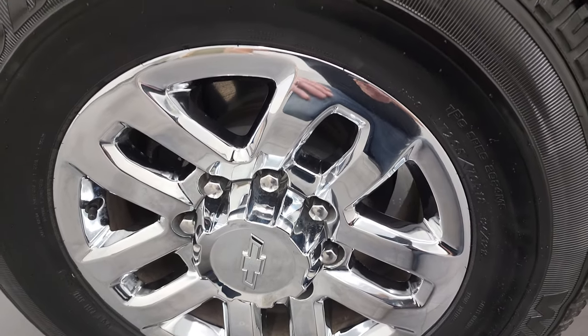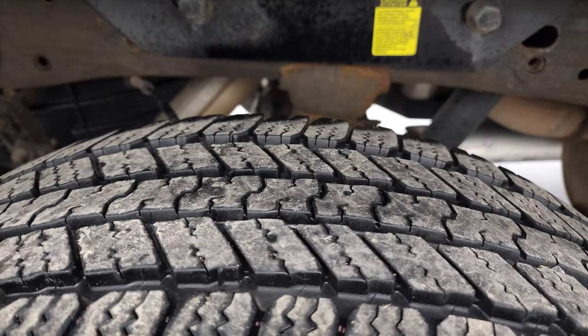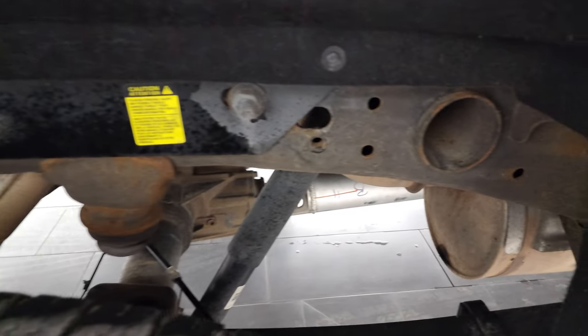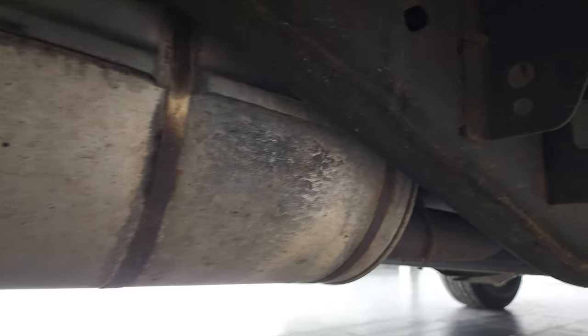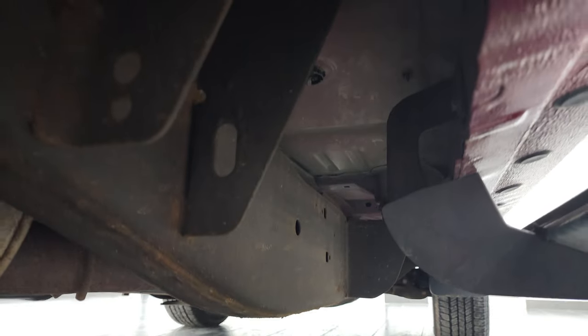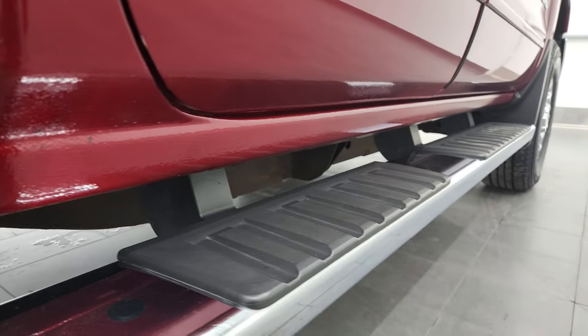The back rim is in excellent shape and the back tires have just as much tread as the front tires. Frame and underbody back here looks really good too. Just a little bit of surface corrosion on the welds, which is pretty common on these GMs. Has all the remaining factory exhaust and the lower rockers all look really good on this truck.